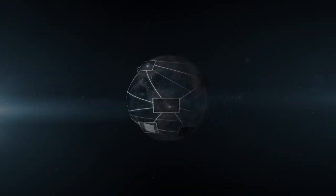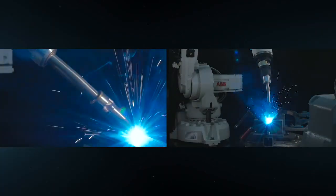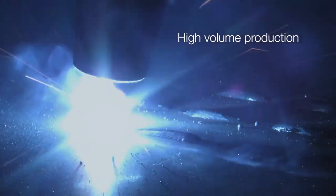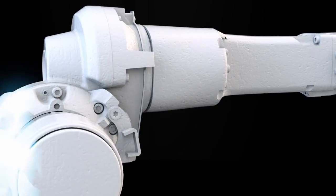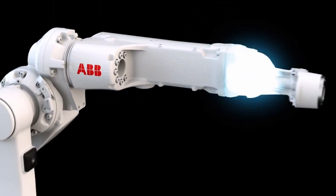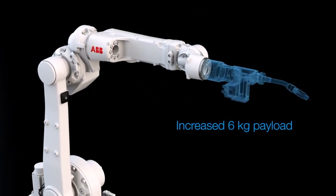Today's quality demands in arc welding applications require heavier weld guns and better control of wire feeding to secure excellent and even quality in high volume production. The new IRB1660ID therefore has a more robust upper arm with an increased 6kg payload to handle these new weld guns.